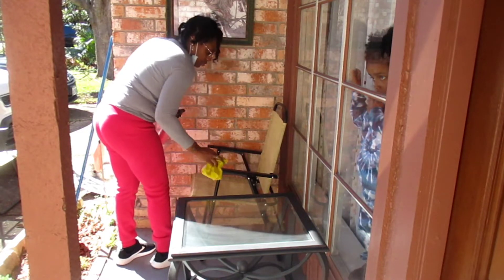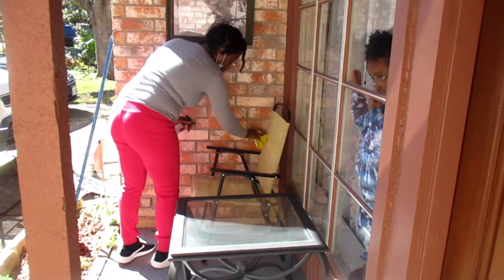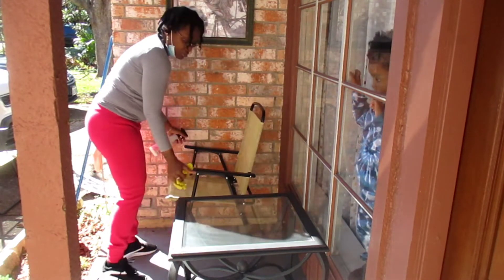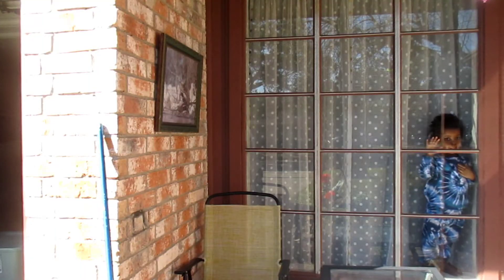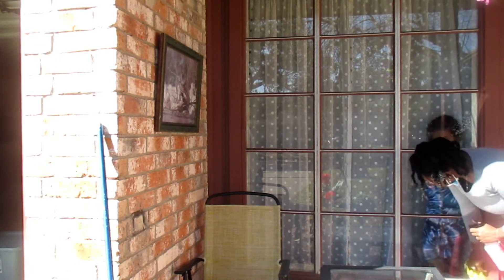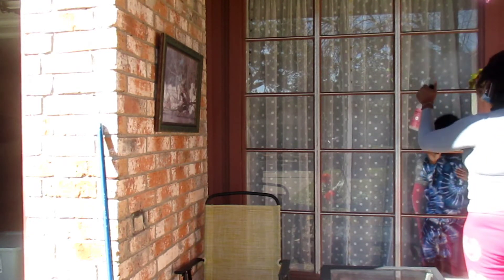My little boy was just standing staring through the window — he did eventually come outside, but it was just so funny the way he was standing right there. After I finished wiping down the chairs, I remembered I had not wiped down the glass, so I wanted to wipe down the mirror. It was really dirty — it gets really dusty out here, so I always want to make sure I get it as clean as I can.